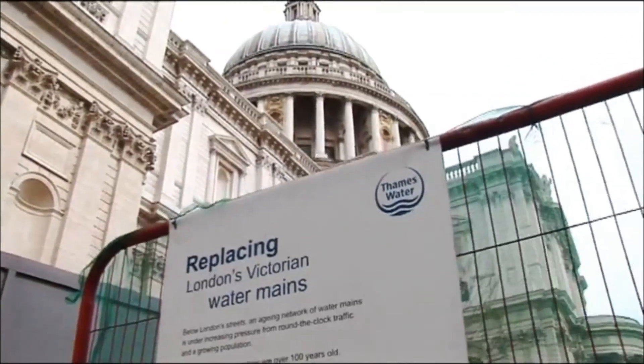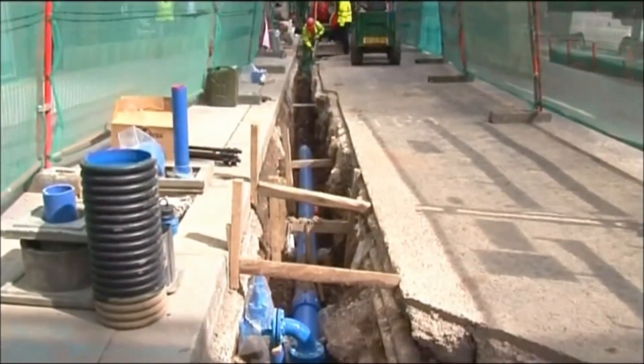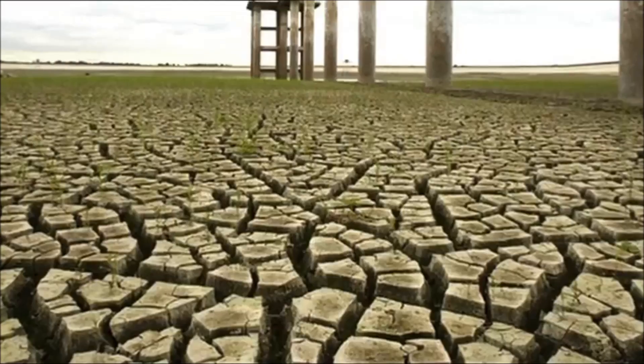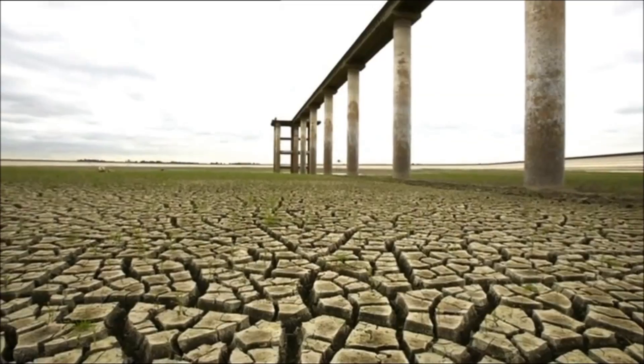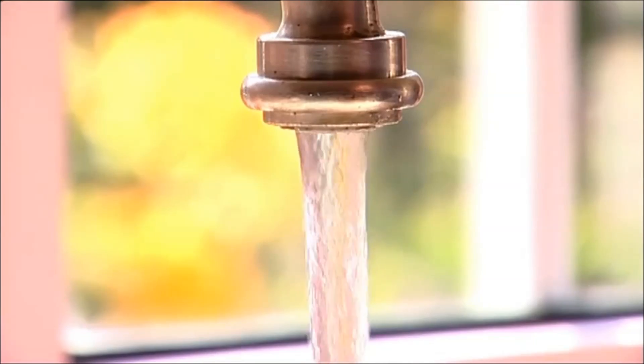Despite cutting leakage, installing water meters, and educating customers to use water wisely, fresh water supplies are already at their limit. And this is set to continue, as climate change threatens hotter, drier summers, and relentless population growth puts further pressure on existing water sources. London running dry is just not an option.